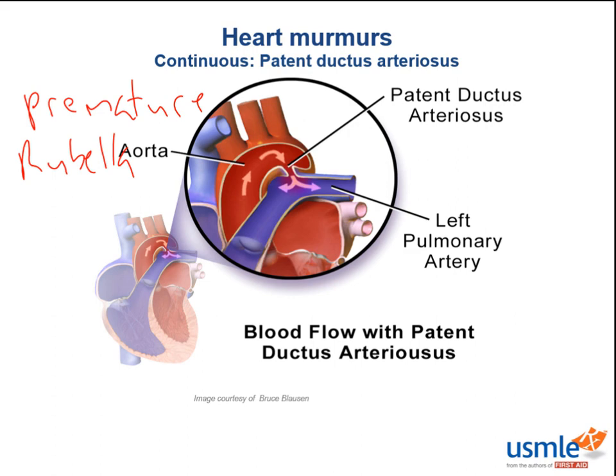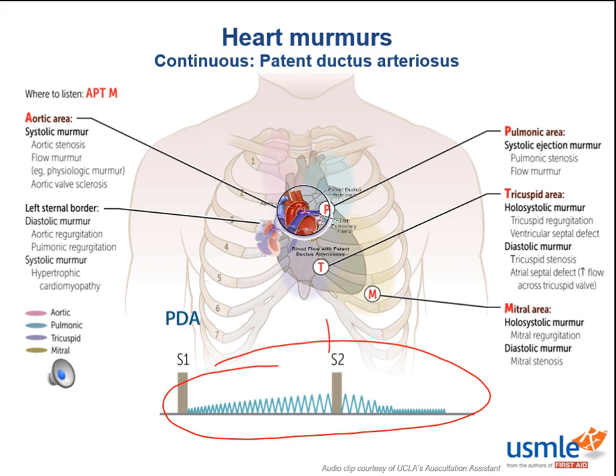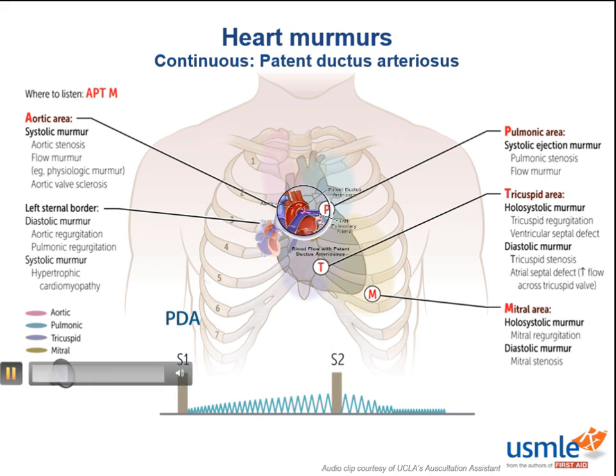Why is the murmur systolic and diastolic? Because there's always a gradient. Think about pressures in the aorta versus the lungs — if the aortic pressure is around 120 and the pulmonary pressure might be around 20 systolically, there's always going to be a higher pressure in the aorta. Since this is essentially an open tube, you're always going to have a pressure gradient, and therefore always a murmur. Note how the sound gets loudest when the systolic pressure in the aorta is highest. You're going to hear it at the ductus, which is directly under the left clavicle. This very characteristic murmur lasts throughout systole and diastole, often described as a machine-like or continuous murmur.